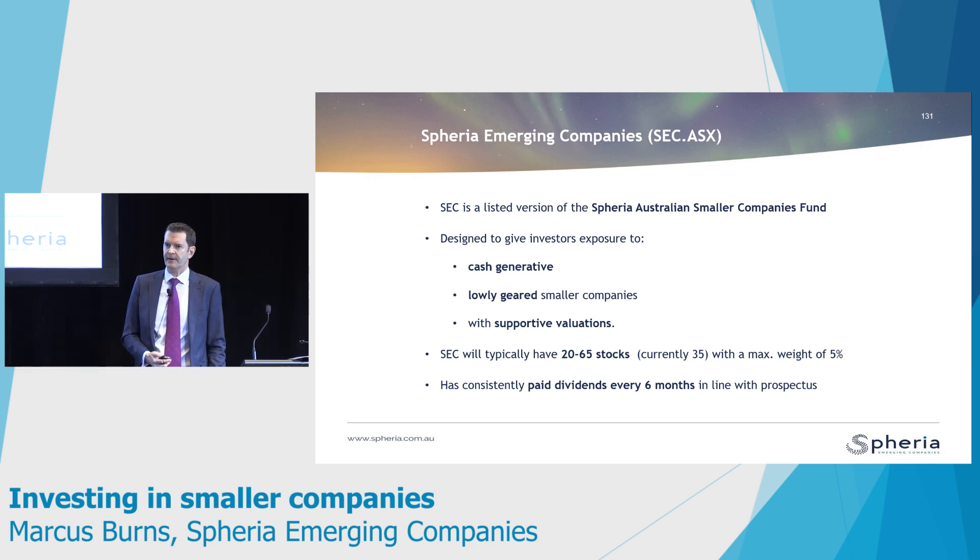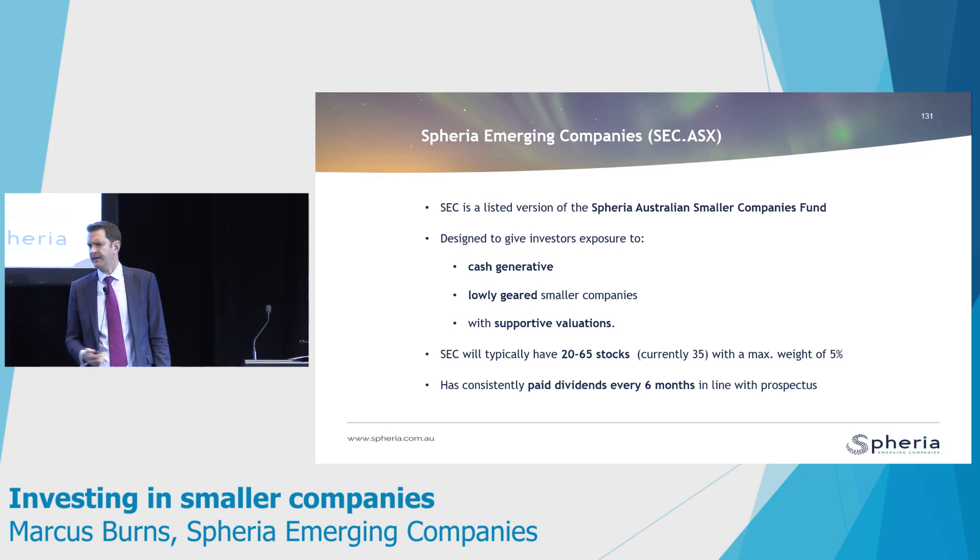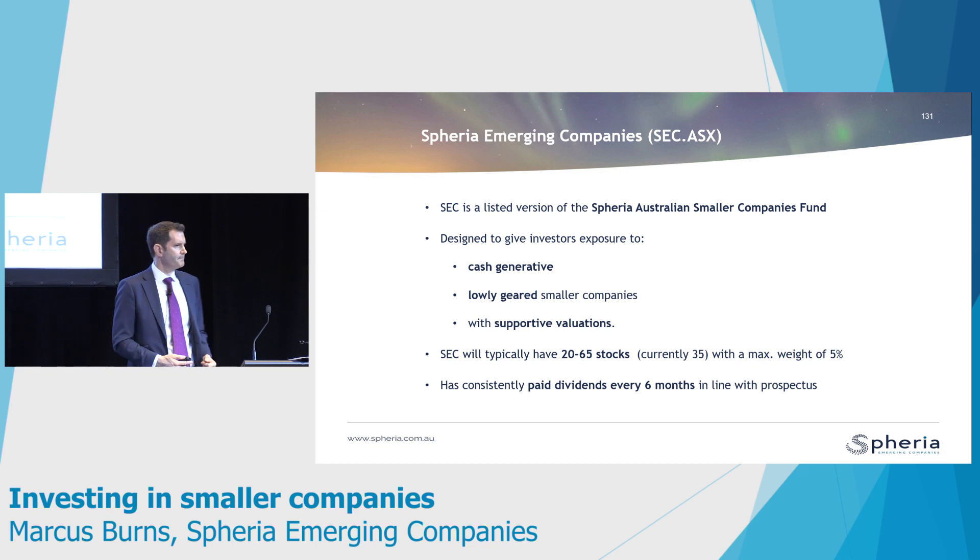Finally, we do believe valuations are important. We use effectively a cash flow valuation — or discounted cash flow valuation — to value our stocks. All the stocks in our portfolios are modelled by the analysts and the team, and we only buy stocks where we see decent upside to fair value.